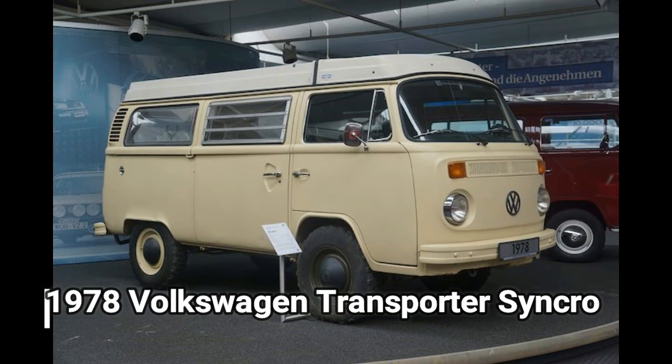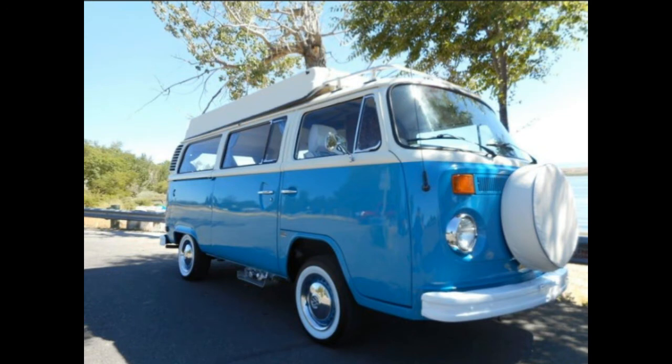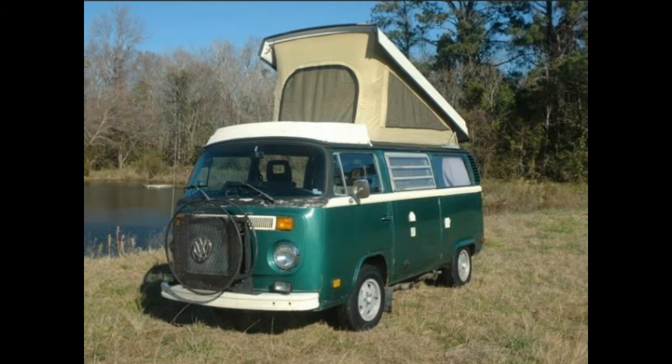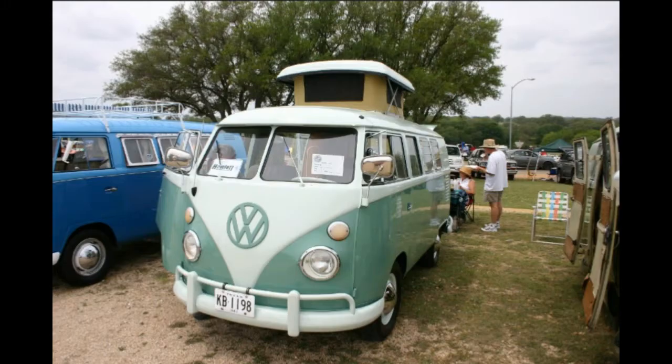1978 Volkswagen Transporter Syncro Prototype. Volkswagen's four-wheel drive Vanagon Syncro is legendary for both its obscurity and its incredible off-road ability. Five prototypes were built from second-generation transporters in 1978, and this is the only survivor — and if that wasn't enough, it's also a Westfalia camper. Volkswagen would not put the four-wheel drive transporter into production until the all-new T3 model arrived in 1979.